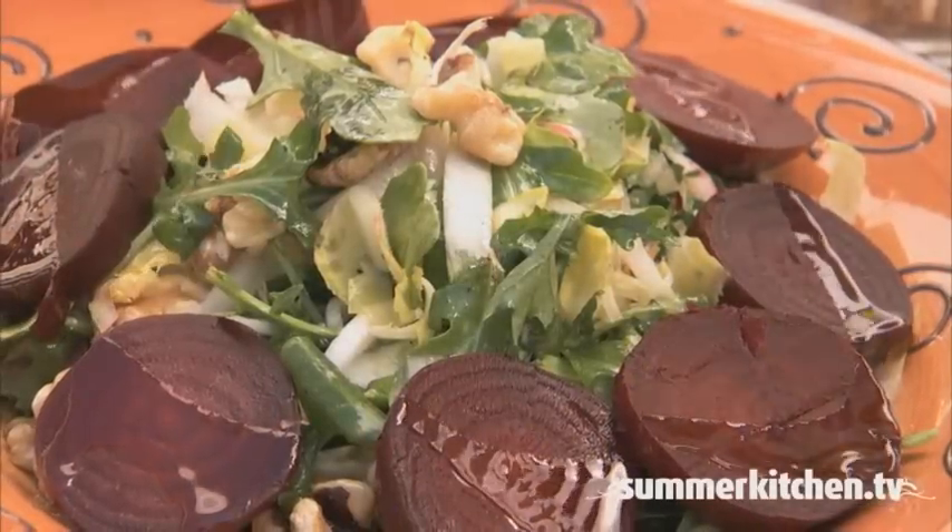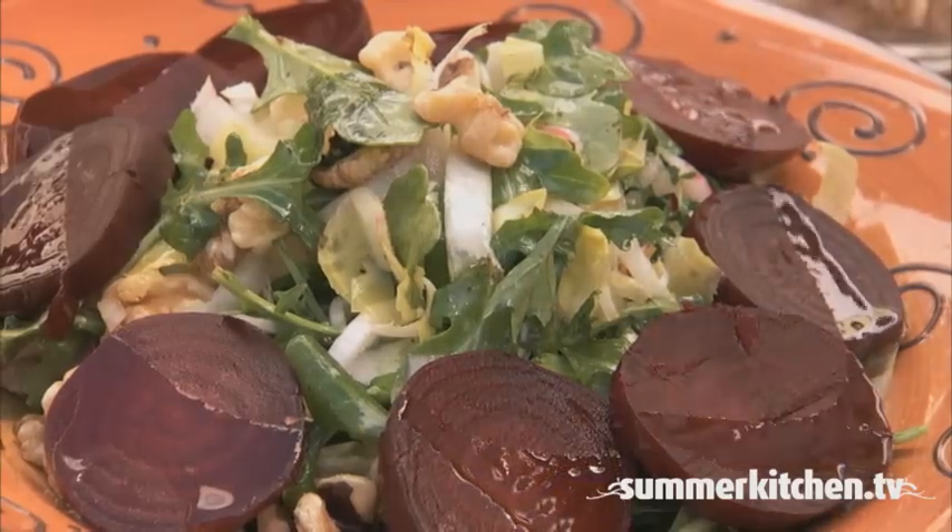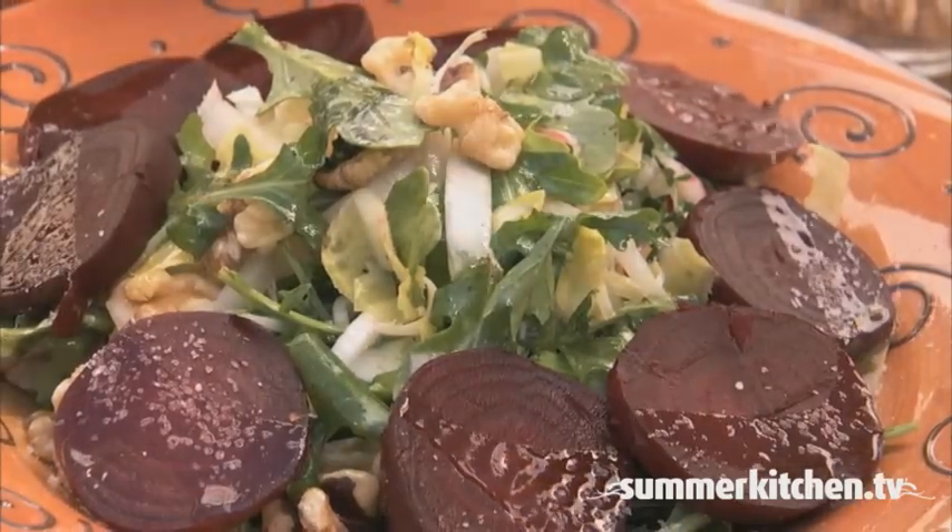This beet and arugula salad has a bitter and sweet taste that is complemented with an earthy flavor from walnuts.